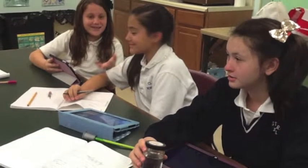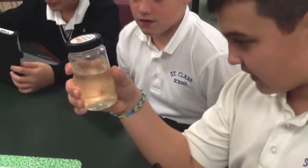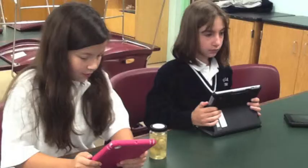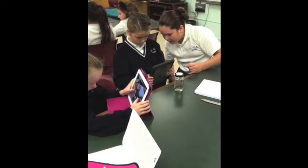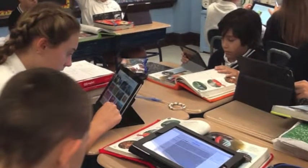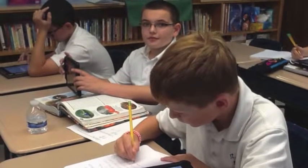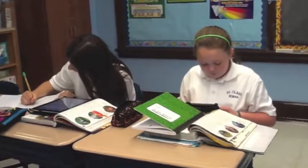Do you feel there are any downsides or detriments to using the devices in the classroom, or Edmodo, or any of the other technology you use? There is a level of distraction, but the distractions are different — it's not like there weren't distractions before. So now they're just distracted by different things. Other than that, I really don't see too many downsides. If kids are having problems with the device, that can slow us a little, but we're getting into a habit of trying it two different ways, and if not, just taking out loose leaf or opening the note app. We're starting to minimize those tech distractions — we're just going to have a process in place.